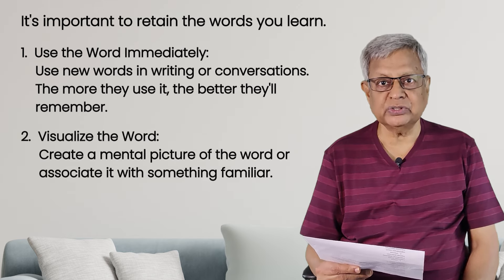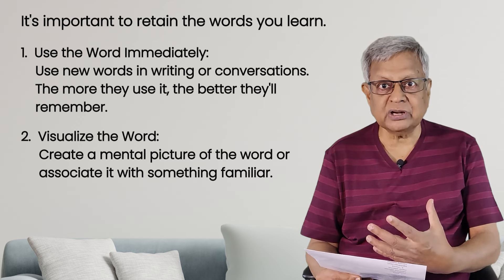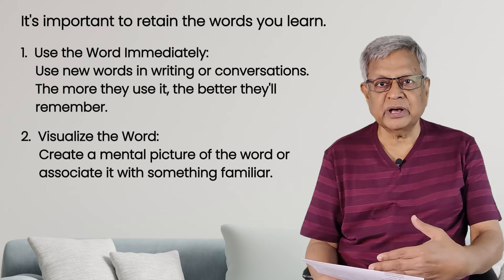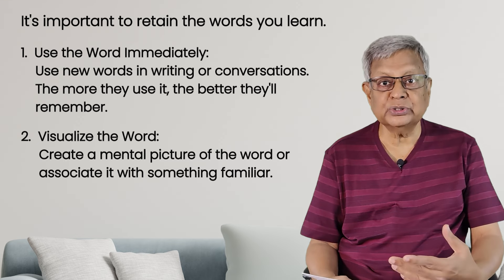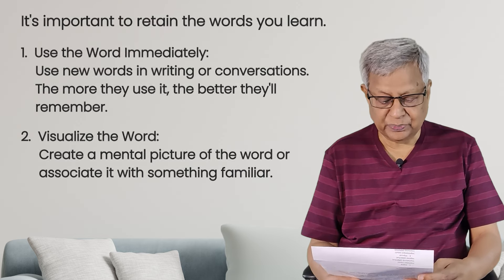You should also visualize the word. For example, if you learn the words export and import — imagine a ship departing from the port and going away from the country: that is exporting. A ship coming into the port: that is importing. When you visualize like this, you will not forget. Try to retain the words in memory, because remembering words is as important as learning new words. You will definitely improve.